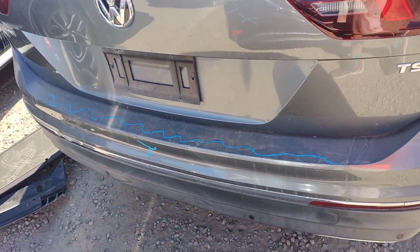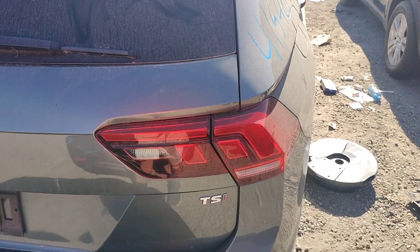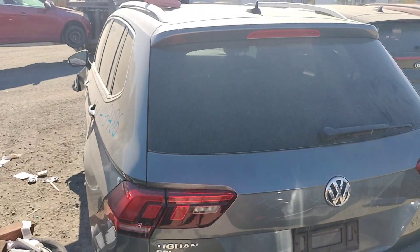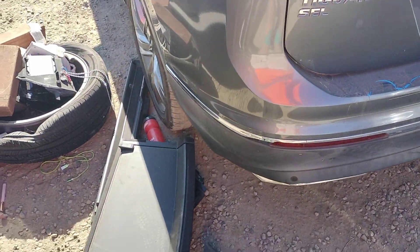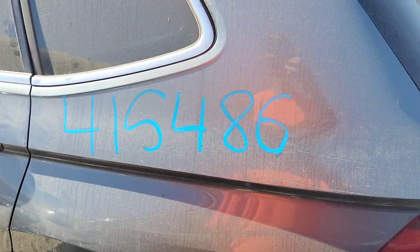The rear bumper has some paint problems. The tail light looks good, the deck looks good, that tail light looks good, the spoiler is good. This quarter panel looks good.